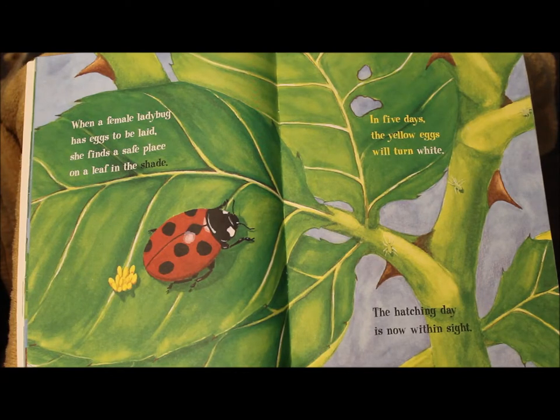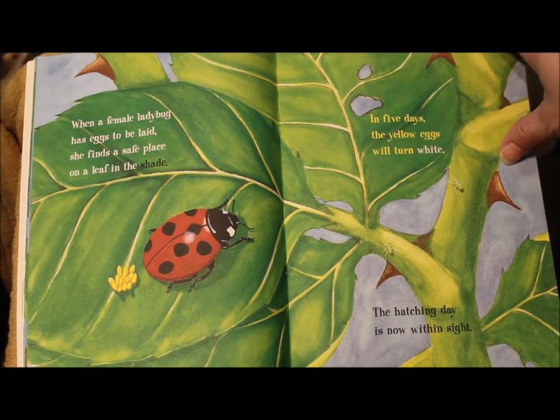When a female ladybug has eggs to be laid, she finds a safe place on a leaf in the shade. In five days, the yellow egg will turn white. The hatching day is now within sight.